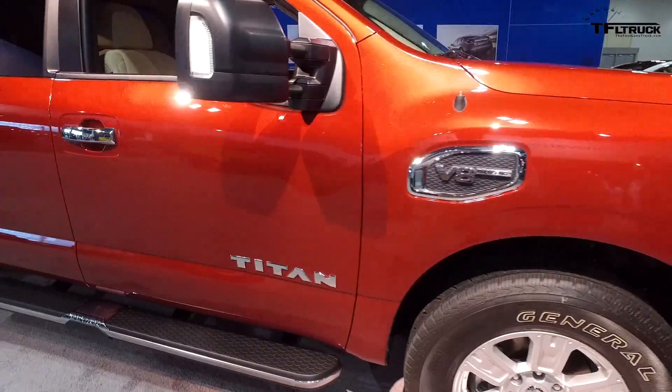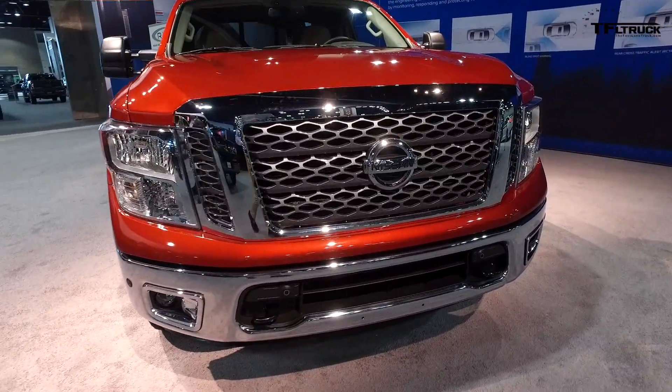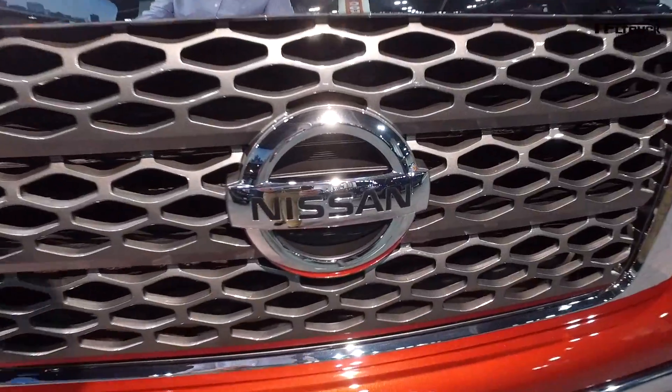Number 5 on our list of the Top 5 Trucks at the Denver Auto Show for 2017: the Nissan Titan. This is the half ton — it's a damn good truck. I'm thrilled with the 5.6 liter V8. I still think it's one of the best V8s in the market.